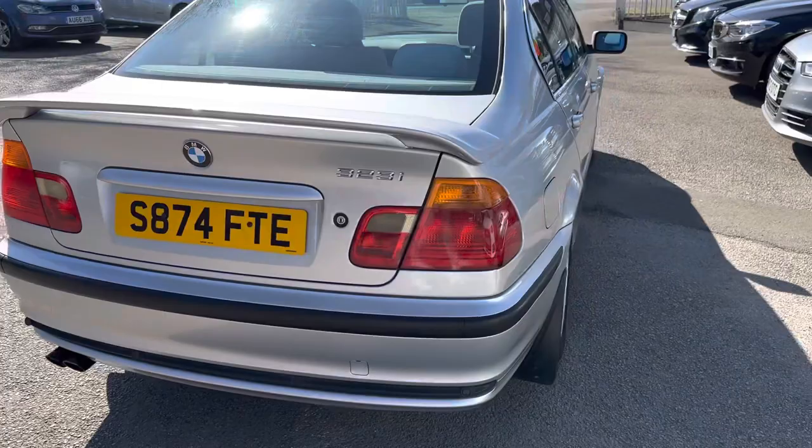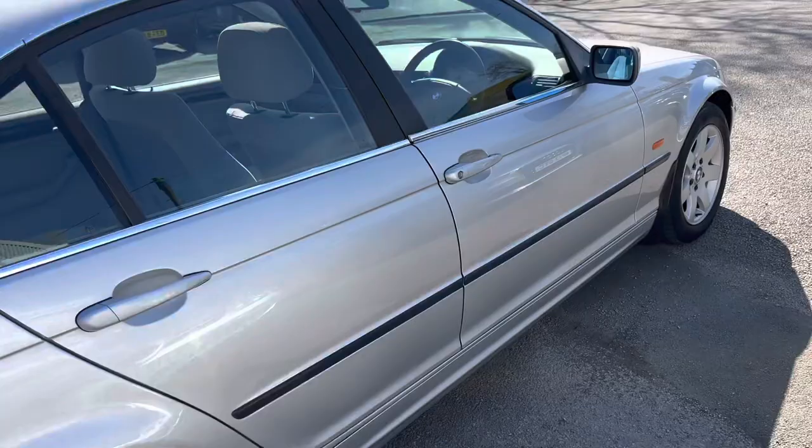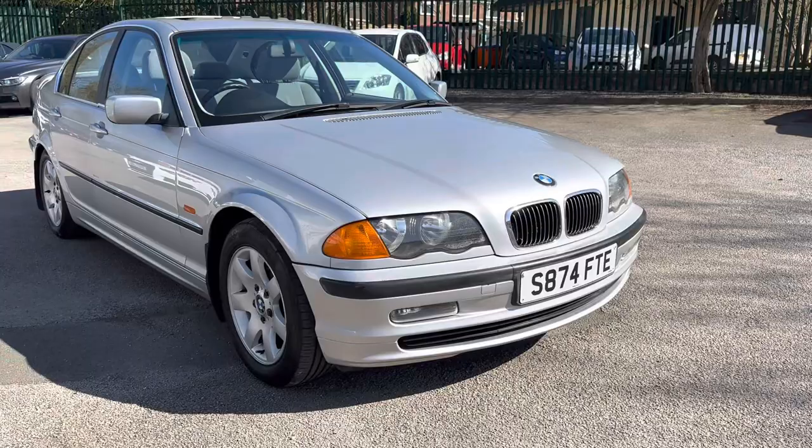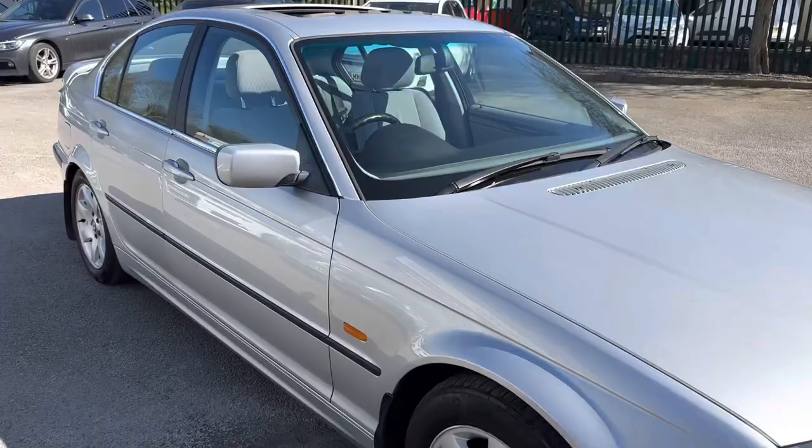It really is in lovely condition. It has premium tyres all round and some nice extras too — it's got the electronic panoramic glass roof and the automatic gearbox. I'm sure it'll be a classic one day. The E46 is lovely to drive and that six-cylinder engine sounds lovely.